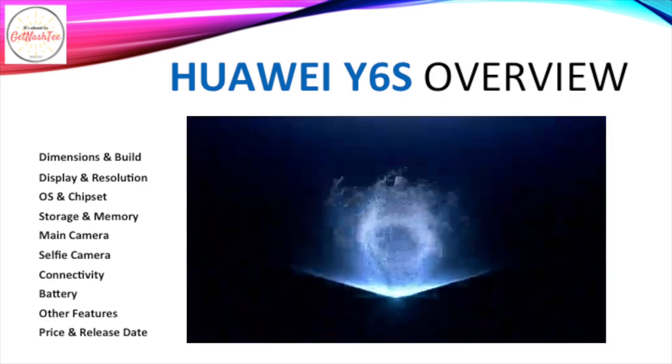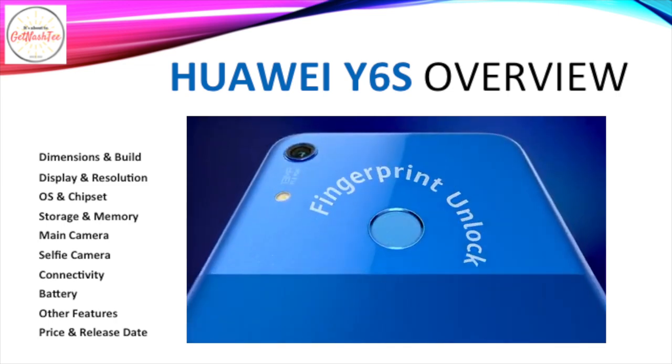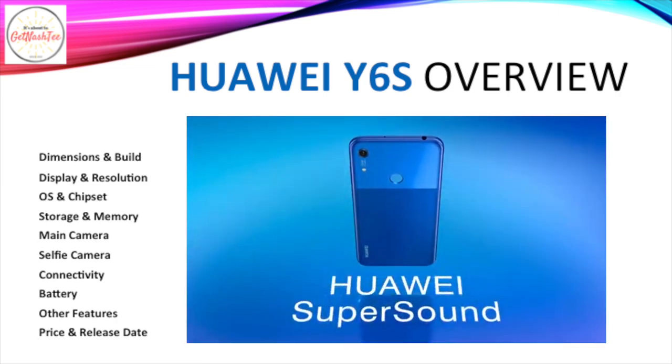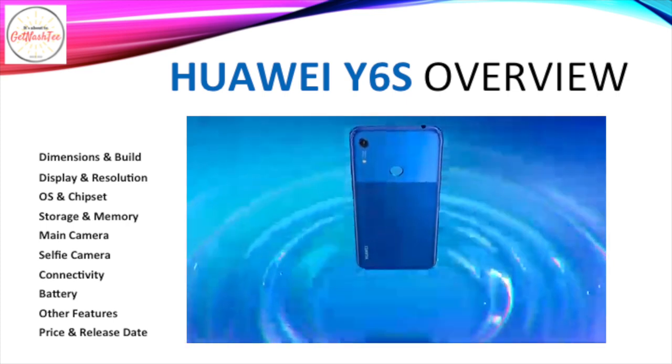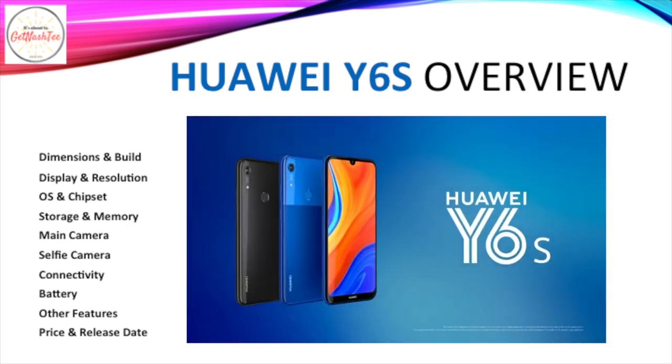Among its features are a 3020mAh battery, a 3.5mm jack, a fingerprint scanner, and USB OTG. Its price starts at ₱6,990 and was released in December of 2019.